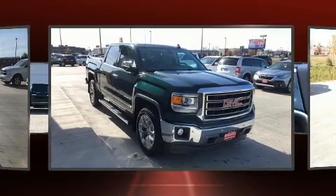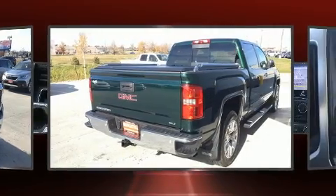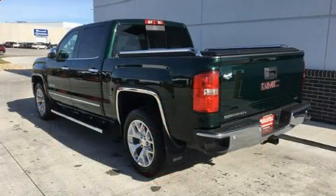Four-wheel drive allows you to go places you've only imagined. It includes power seats, heated door mirrors, skid plates, adjustable pedals, a bed liner, and seat memory.